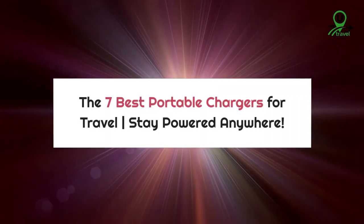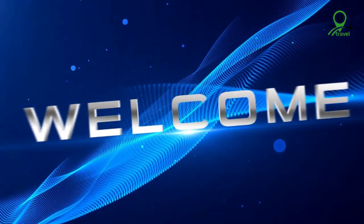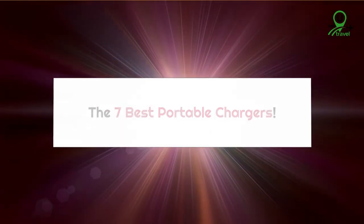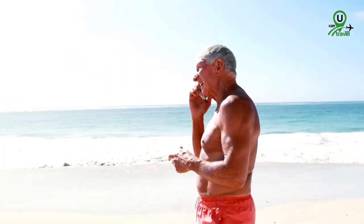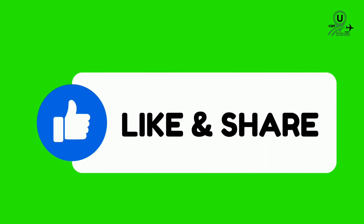The 7 Best Portable Chargers for Travel — Stay Powered Anywhere. Welcome to our YouTube channel, where we bring you the latest and greatest travel essentials. In today's video, we're counting down the 7 best portable chargers for all your travel needs. Whether you're exploring a bustling city or venturing into the great outdoors, these chargers will keep your devices powered up and ready for action. Don't forget to hit that like button and share this video with your fellow travelers. Now, let's dive into our countdown of the top 7 portable chargers.